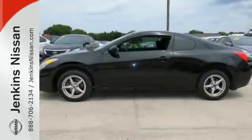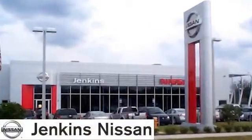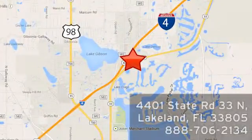This is everything you want in a car. Come see it today. At Jenkins Nissan, honesty is our policy. We're conveniently located at 4401 State Route 33 North in Lakeland, Florida.